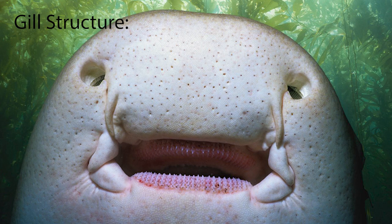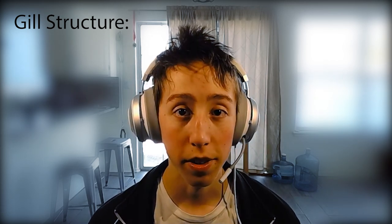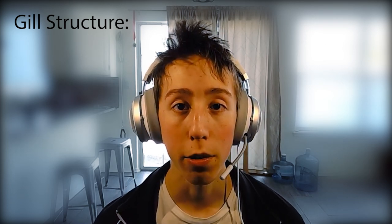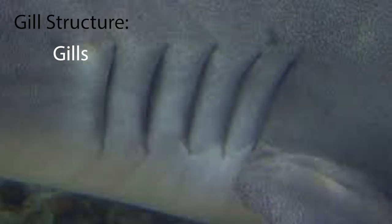Rays respire mainly through spiracles, which contain gill filaments and a spiracular valve. The folds of the membrane on the roof and floor of the mouth prevent water from going down the throat, directing it to the gill openings. Mantas breathe mainly through their mouths. Skates, stingrays, guitarfishes, and angel sharks can also reverse the direction of flow through their spiracles to clear them of foreign matter. Chimeras respire mainly through their nostrils, keeping their mouths closed. Sharks and rays typically have five pairs of gill slits that open directly to the outside of the body, although some primitive species may have six or even seven.